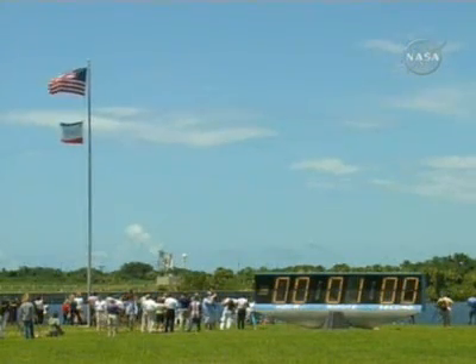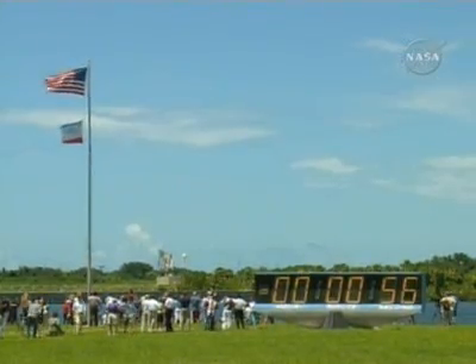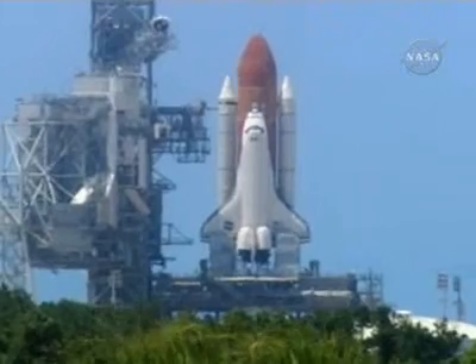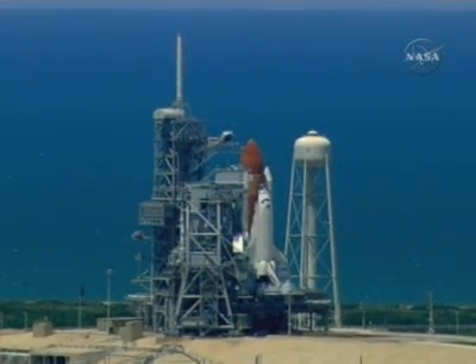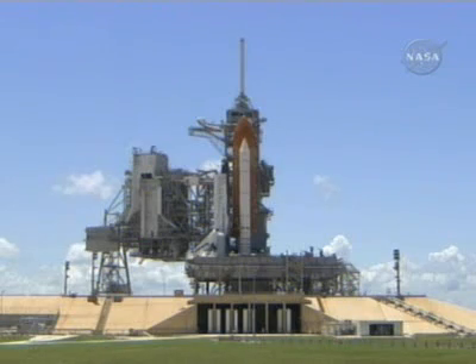T-minus 60 seconds and counting. We are transferring to orbiter internal power at this time. Discovery is now running off its three onboard fuel cells, coming up on a go for auto sequence start.